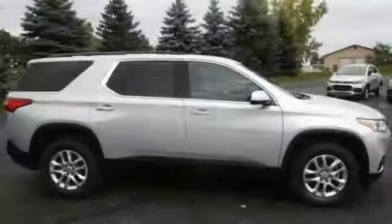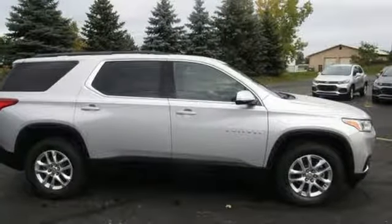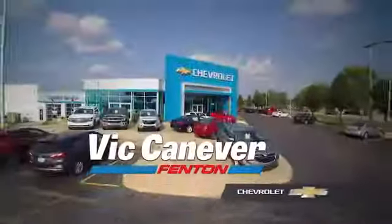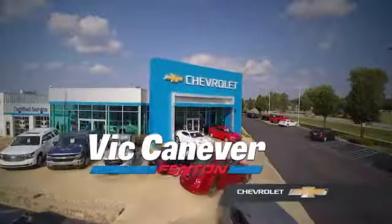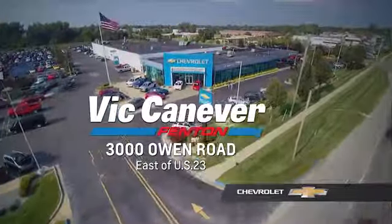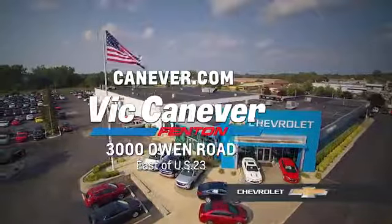There's more than a century of ingenuity and significance in every Chevy. The time is now — see it for yourself today. Supporting our community, supporting our families, Vic Canaver Chevrolet is here for all your vehicle needs. Call or stop in for a test drive today. We are located at 3000 Owen Road, Benton, or online at canaver.com.